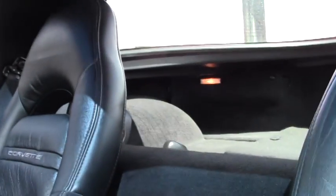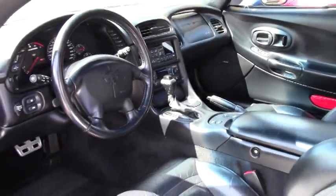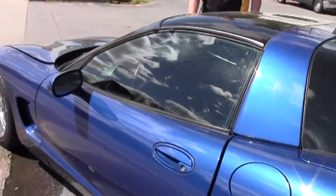As a proud owner of a C5 myself, along with my bride, we definitely enjoy this style model. It's extremely nice and it's extremely comfortable.